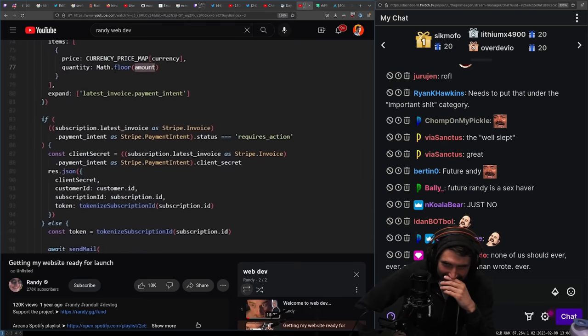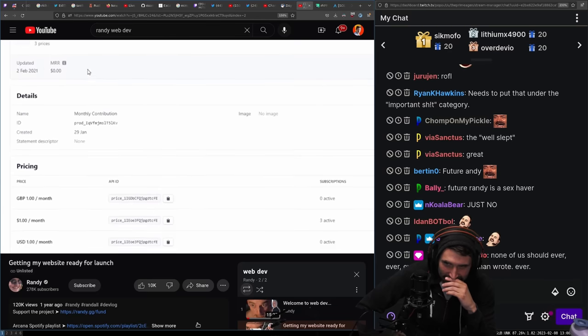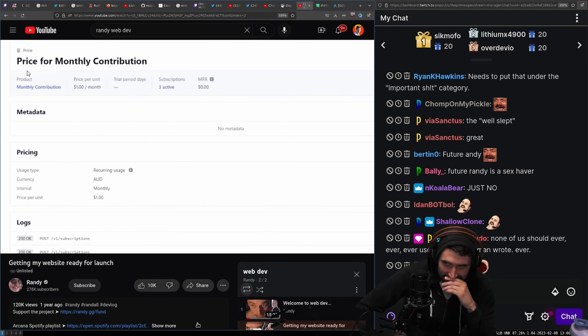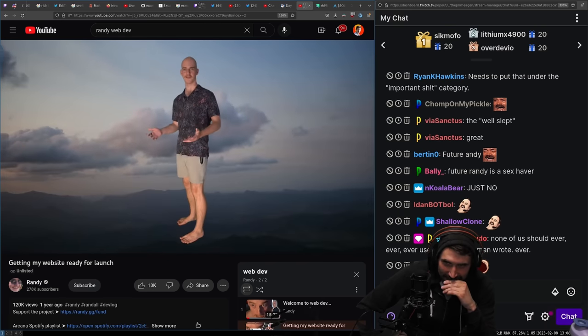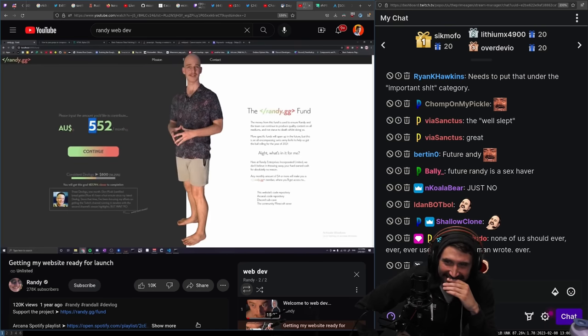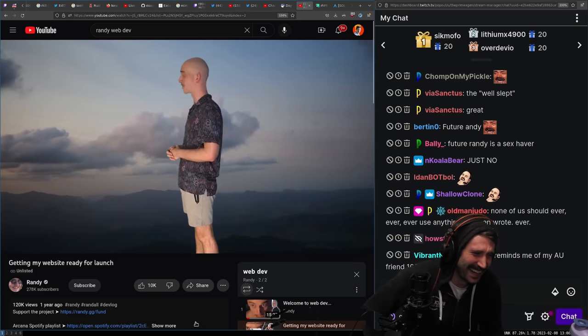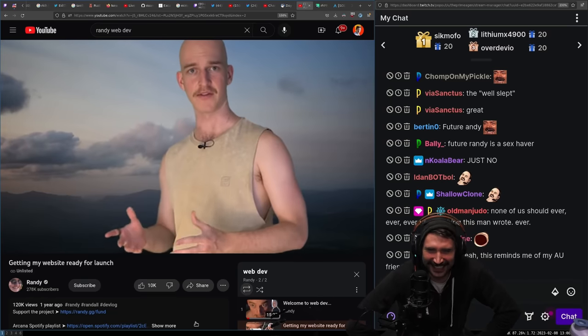Turns out Stripe sets up a recurring payment via these things called products. The way we actually alter the amount of the subscription is just by having a base $1 amount and changing that quantity. So the recurring payments can only be multipliers of that dollar amount. In other words, cents are goddamn useless. We can still use them for the one-time donations, but for the recurring amounts — all that work? Well, that's another day down the drain.